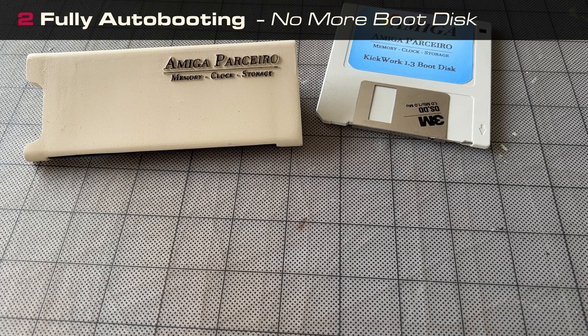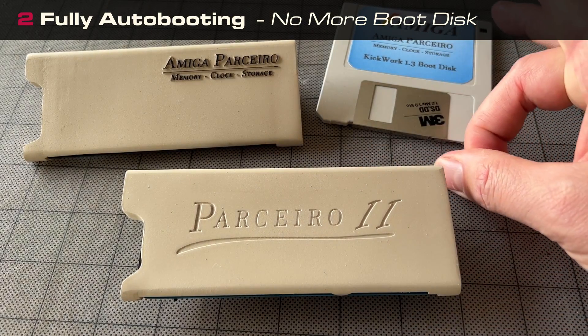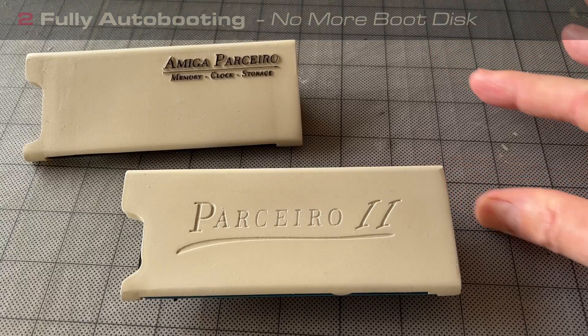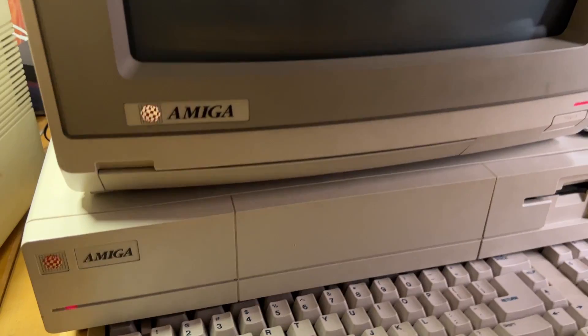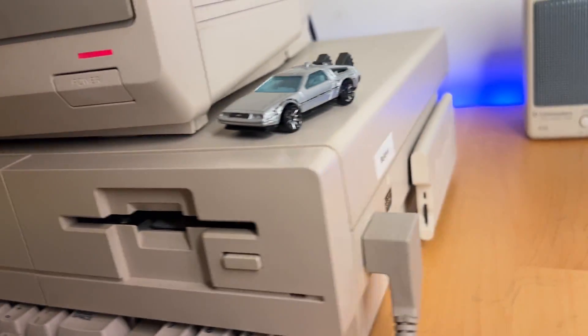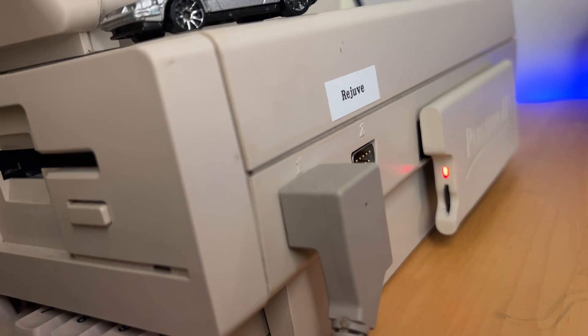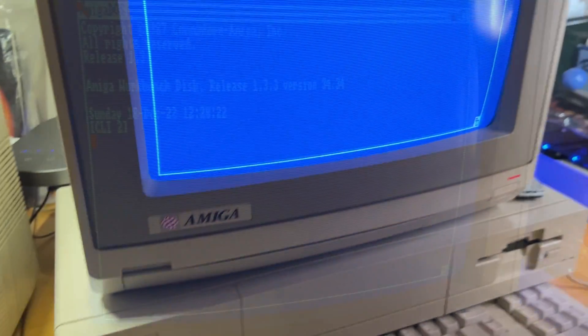Fully auto-booting and the SD card is removable. The device driver is 8KB in size and is stored within a 2MB user-flashable ROM. The driver, Parcero.device, is automatically loaded at boot by the Amiga. You can actually pop the SD out after the Amiga has booted if you want to, although I wouldn't recommend it.